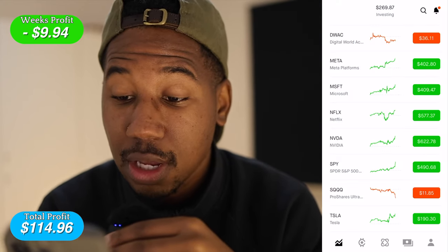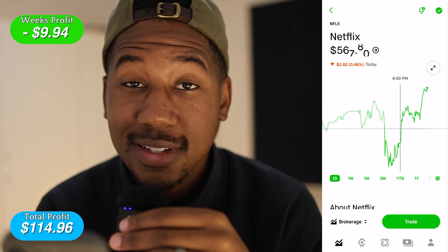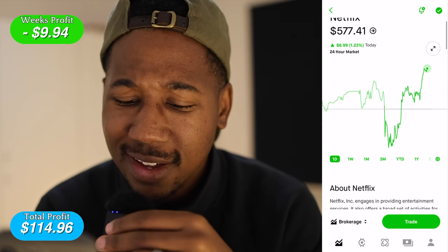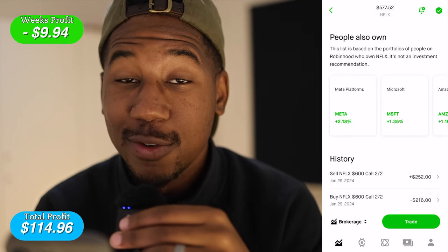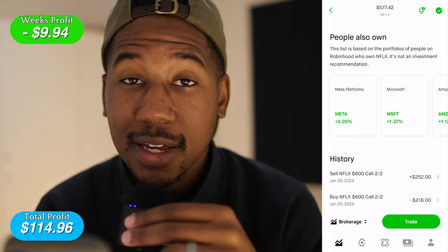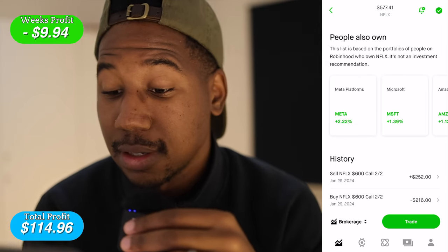The next stock I took a trade on today was Netflix, and if you look at Netflix, it kind of looks exactly the same as my chart does for the day. I've been in this pretty much all day, and I bought one single contract for $216. I got in too early and overpaid, but luckily I had a trade plan, so I just rode the trade plan to the end and it worked out.